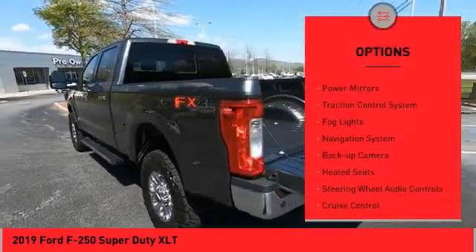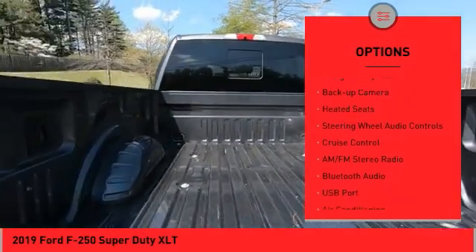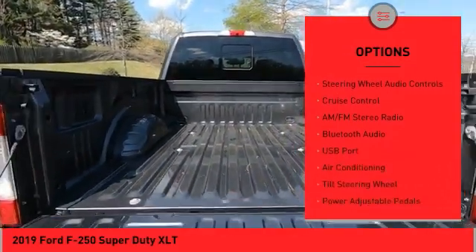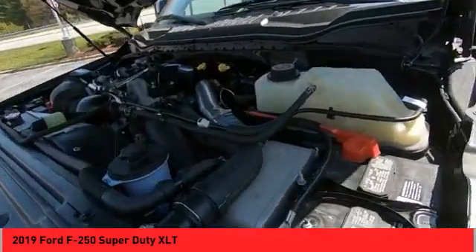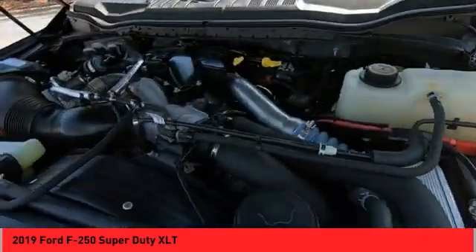running boards, power mirrors, traction control system, fog lights, navigation system, backup camera, heated seats, steering wheel audio controls, cruise control. Come take a test drive today.